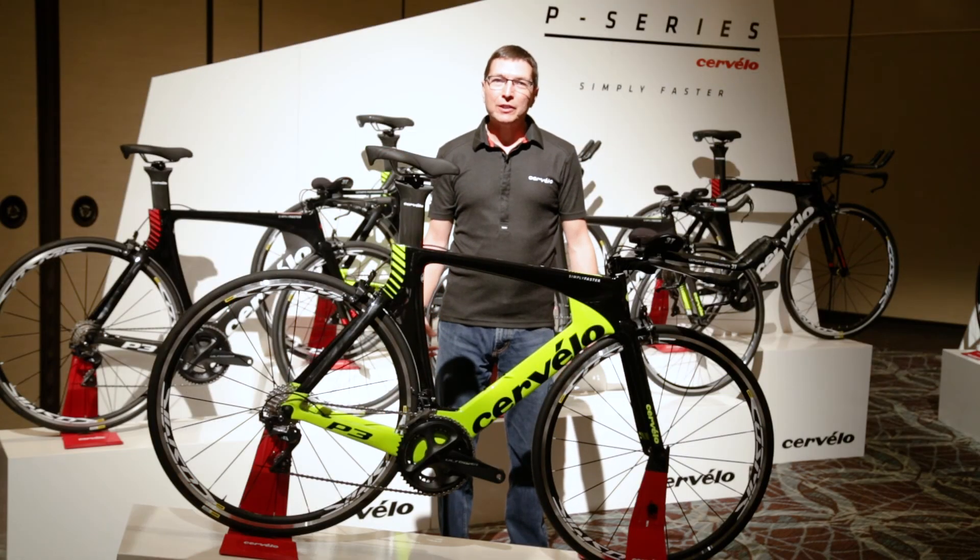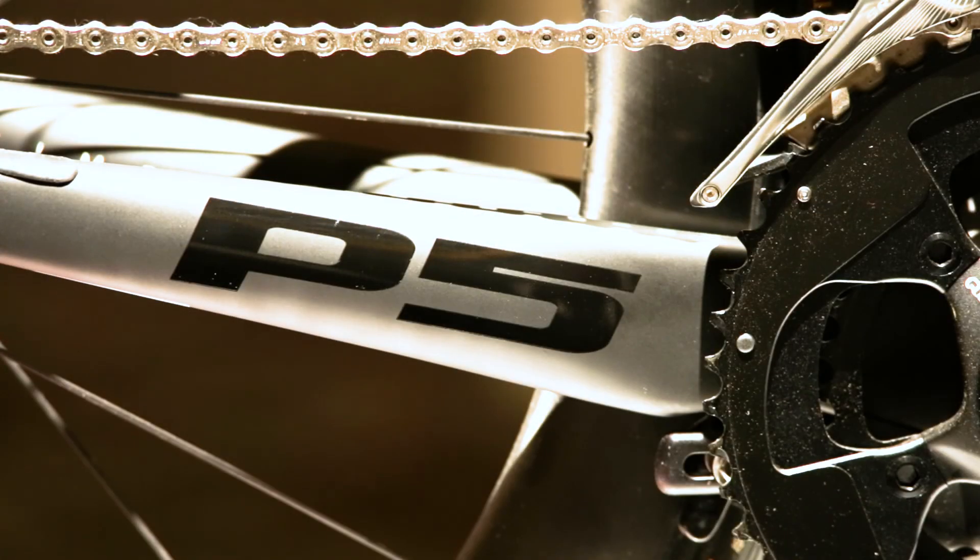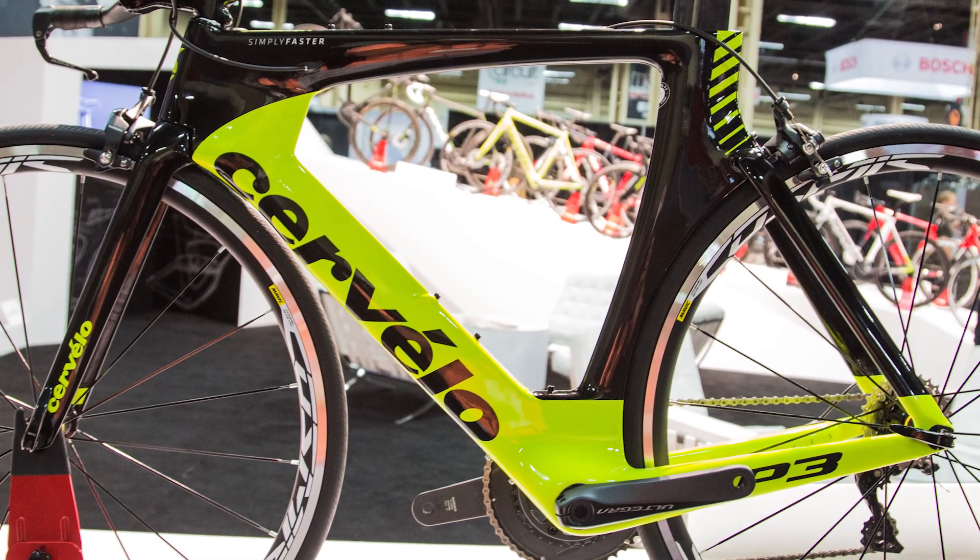It uses all of our aerodynamic knowledge that we've had from the P5X and P5 and our other bikes, and brings it down to an affordable price level. It's a full carbon frame, super stiff, super light, and really aerodynamic.